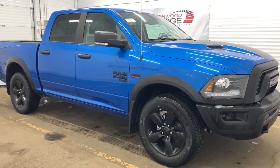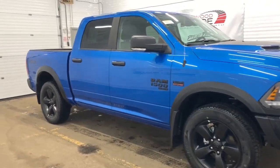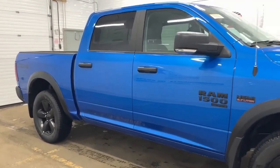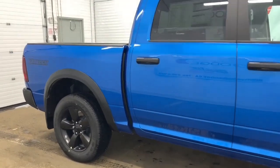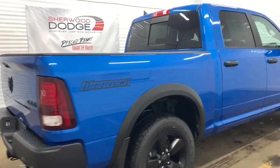Moving down, this Warlock has 20 inch semi-gloss black aluminum wheels. It has power folding side mirrors with supplemental signals and extra heavy duty shock absorbers. As this is a crew cab it comes with a 5.7 cargo box with a spray-in bed liner.